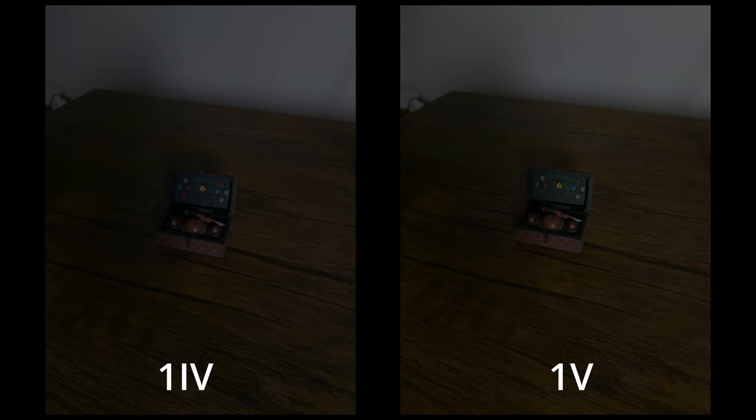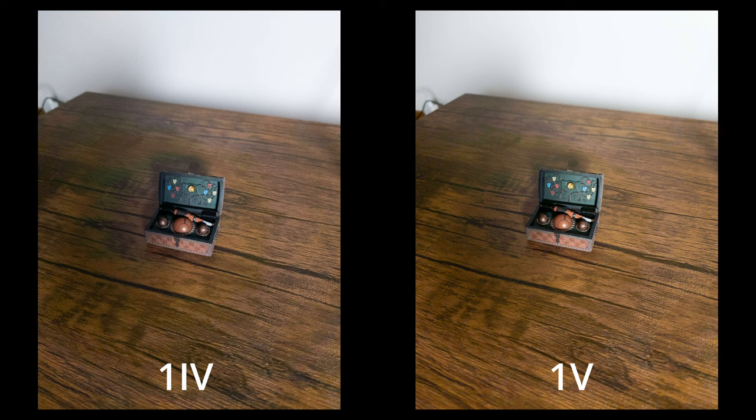Moving on to the most important examples - our RAWs from each in the lower light settings, really putting them both to the test. The One Mark V does have a little bit of extra light, but it definitely does not look like two times more to me. I will say it does look just a little bit better. What I did with each of these RAWs is put them through Lightroom and raised by three EVs - three stops - so we can really see what's going on in the shadows. The One Mark V handled the shadows just a little bit better, though I'm not quite saying it is two times better here.